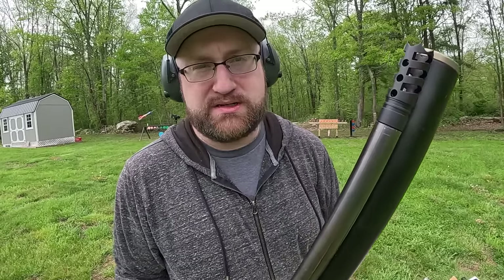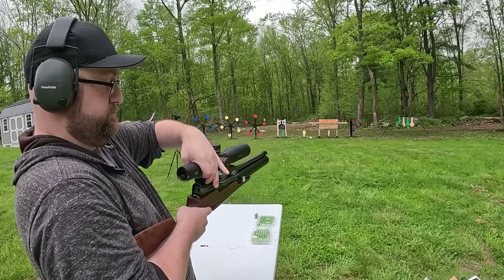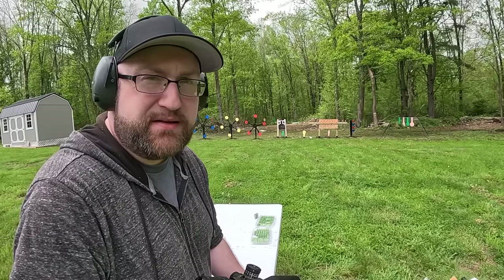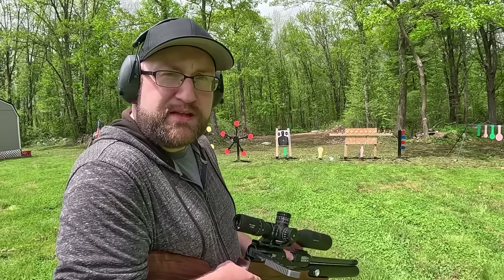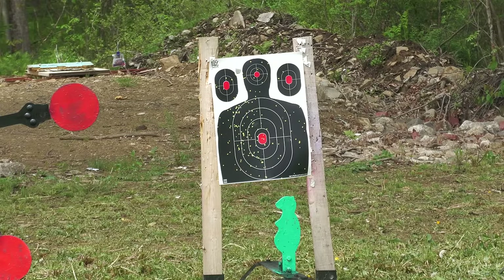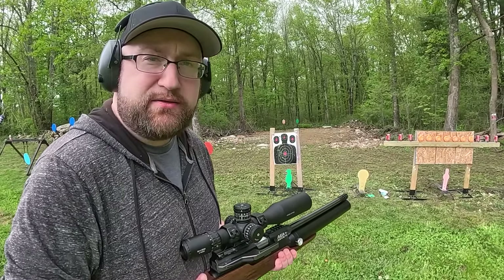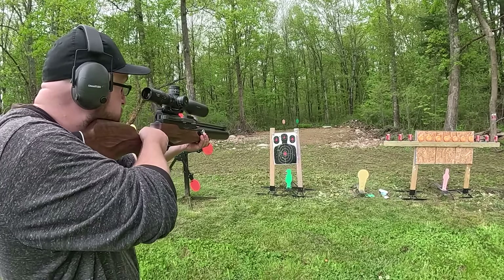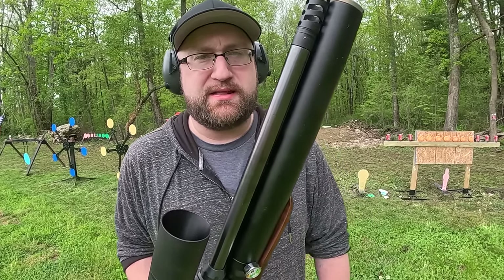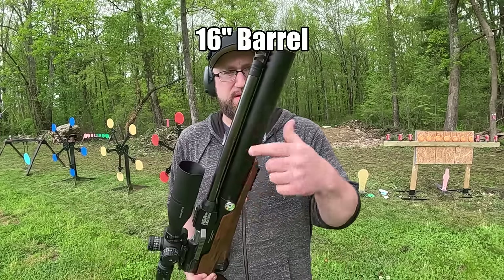That was not very effective at 50 feet - let's go to 25 feet. That was a little bit better but it's still pretty spread out. Let's go to 10 feet. I wonder if this is gonna need a choke - it spreads kind of like the Governor does, but that only has about a two inch barrel. So an extra 12 or so inches still isn't cutting it.